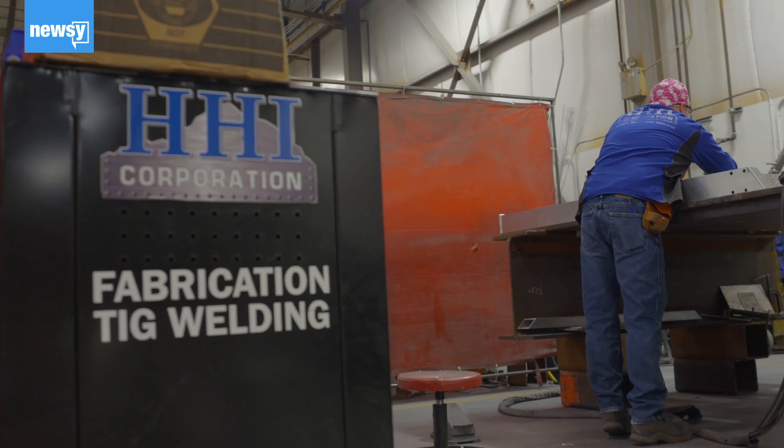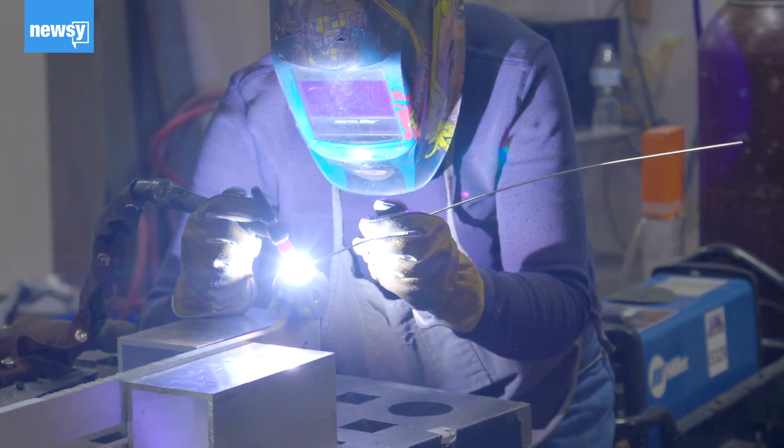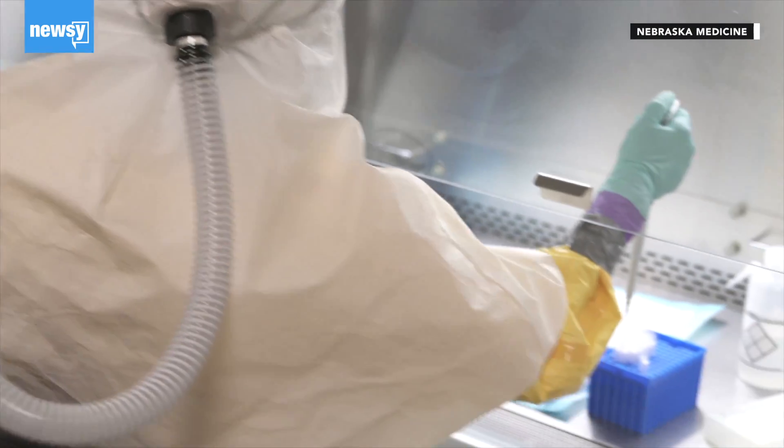The only problem is there are only four of them. We want to help wherever we can — if we were to get an order, we would assemble our team and get right to work.